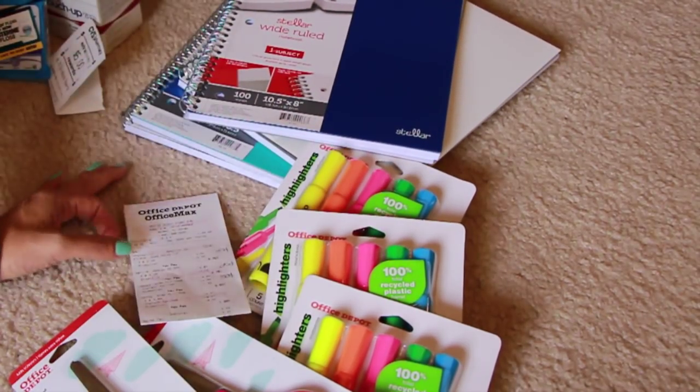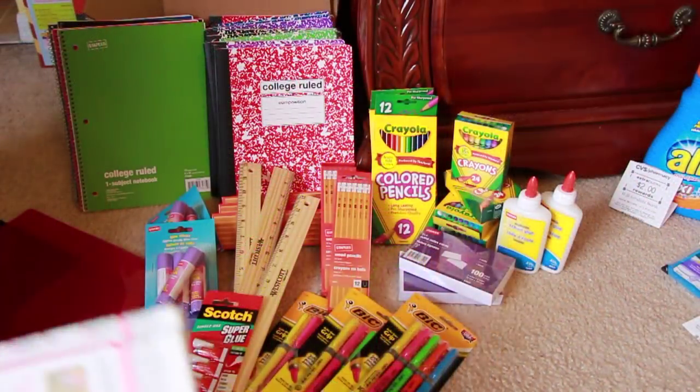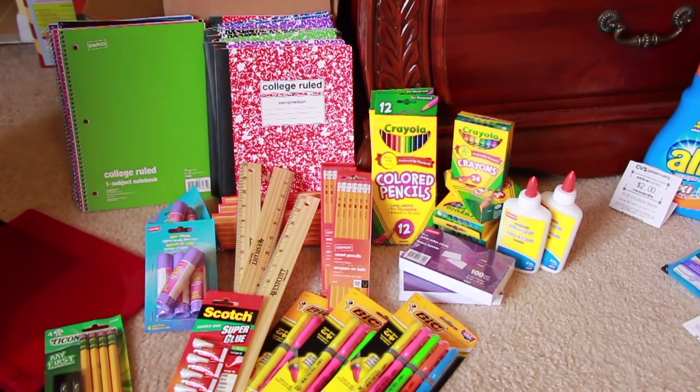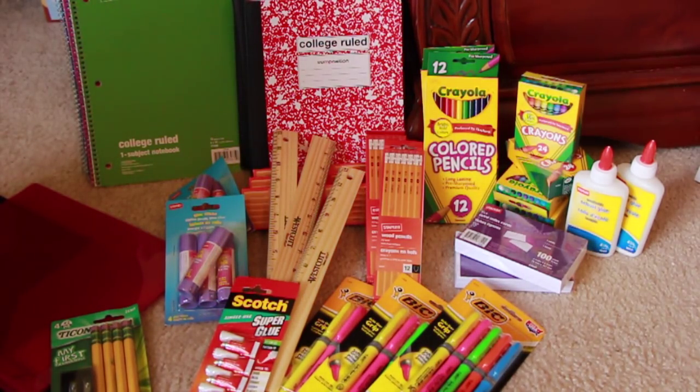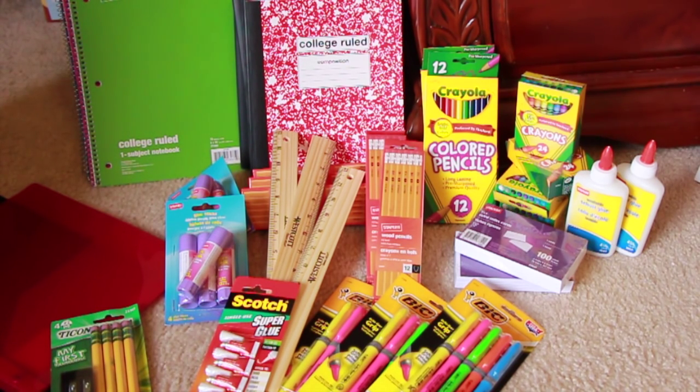Over at Office Max and Staples there were some really amazing deals too. All these supplies from Staples — I paid $28.91 for everything here. If you're looking for school supplies, this season is the time to do it. Even if you don't have kids and need supplies, right now is the time to get them.